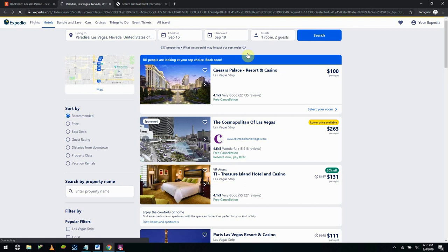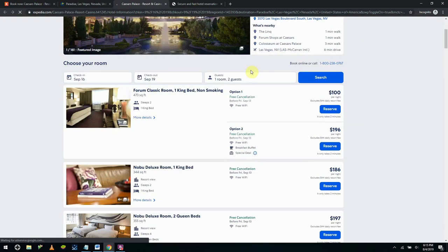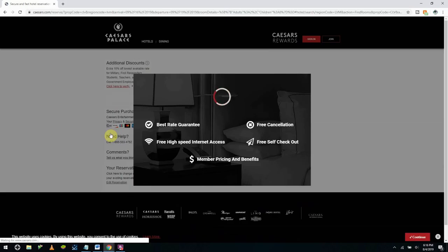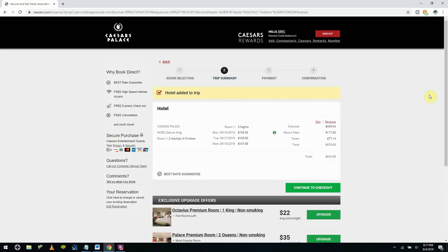Moving on to Kayak, we've been redirected to Expedia for these dates. Looking at the Nobu Deluxe room with one king bed, that's $186 a night excluding the $44 a night resort fee. With taxes and fees, we're looking at $631.51, plus an additional $132.63 in resort fees, for a room total of $764.14. Now let's see how we do with Caesar's Rewards exclusive rates — and with those discounts applied, the sum total comes to $653.68. So booking directly with Caesar's, including taxes and resort fees, gives you a much better deal.